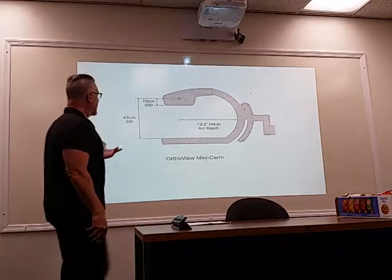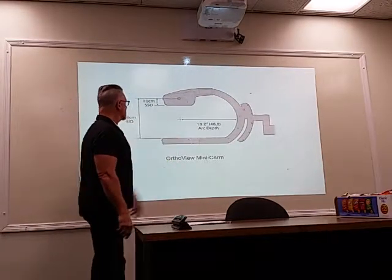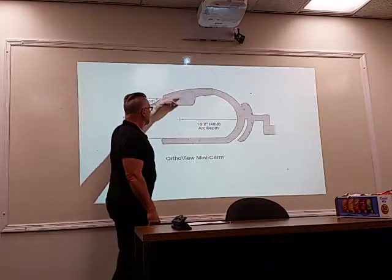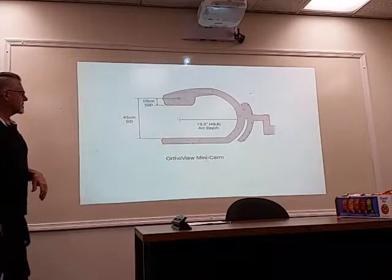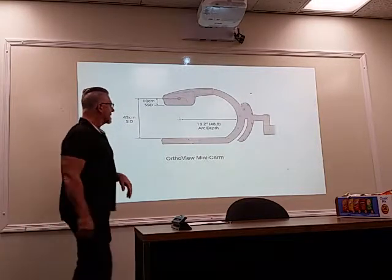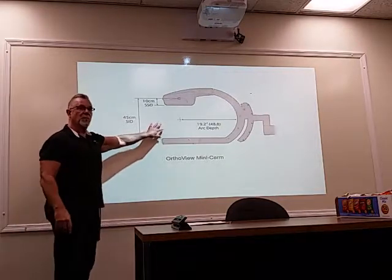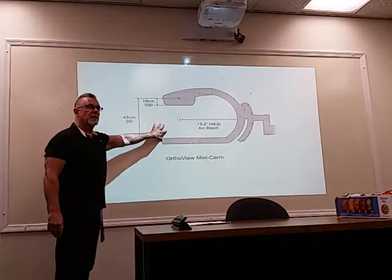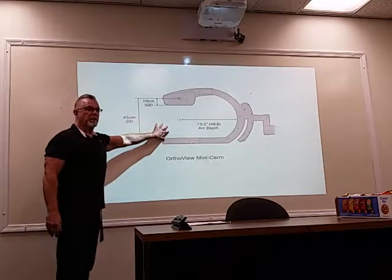Here's an example of that. So here's your 45 cm source-to-image detector distance, and your source-to-skin distance from the tube is 10 centimeters. This is from the OrthoView mini C-arm. These are actually really nice systems. The problem is, you need to be vigilant about seeing who's operating these when you're in the cast room, the ER, or anywhere else.